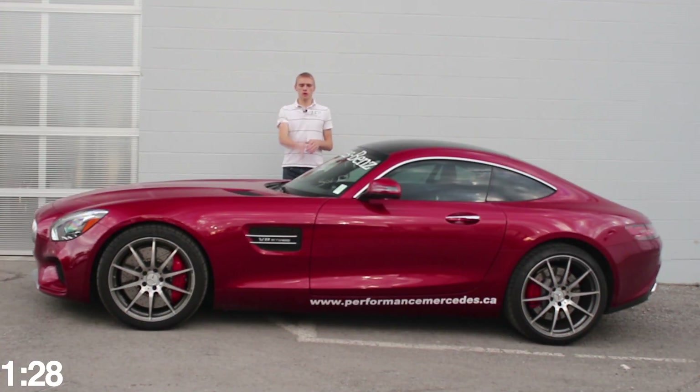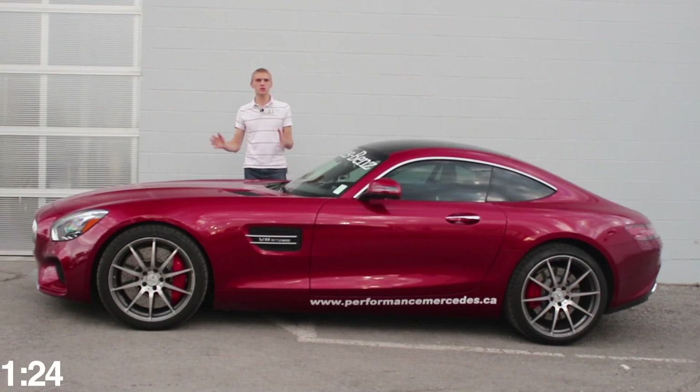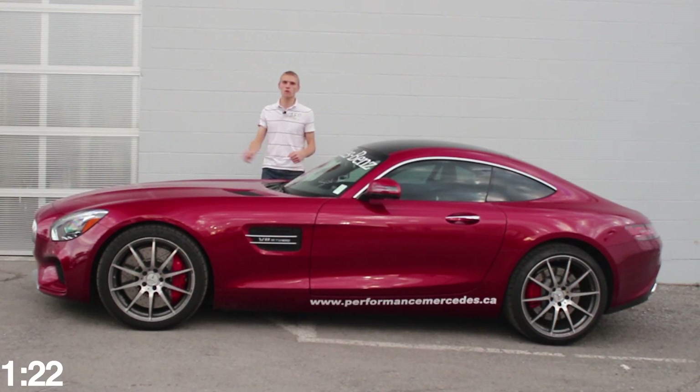If you were to cut this car in half, you would cut it about here, which is at the windshield. The hood is huge, which holds a bi-turbo V8 engine, producing over 500 horsepower to the rear wheels.